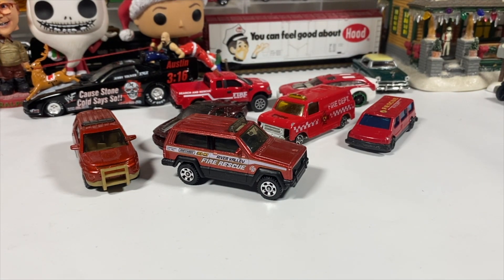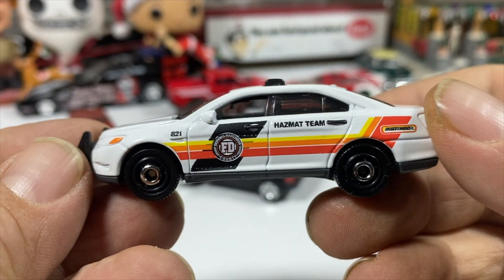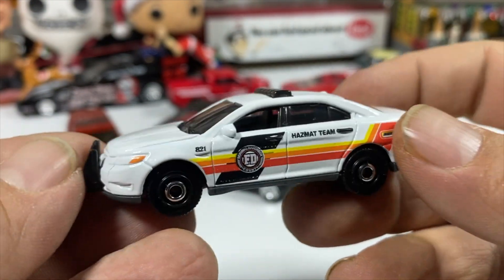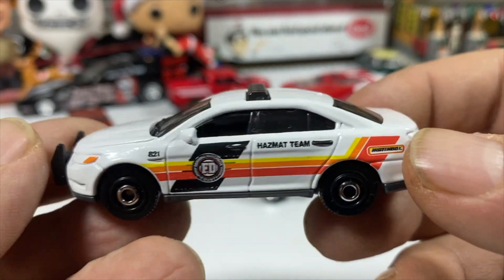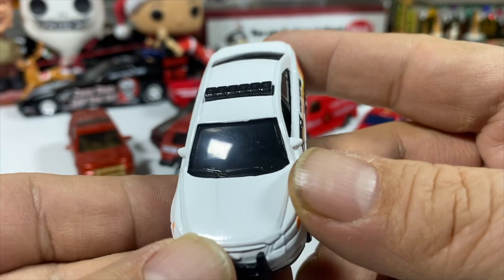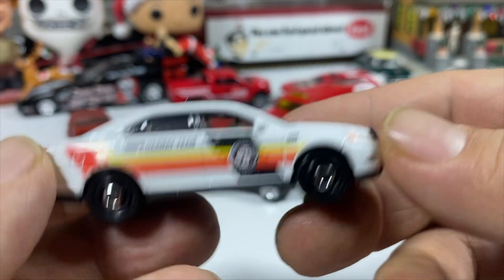Then we'll go with the newer stuff and work our way into the older cars. We have another one of those non-fire-chief items — it's the Hazmat Team Response Vehicle in the fictitious Matchbox Hazmat livery. There is an interior to this; it's very dark windows.